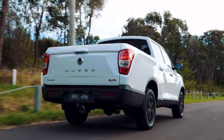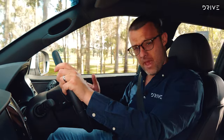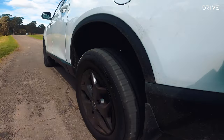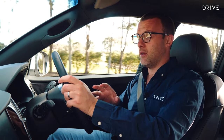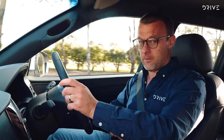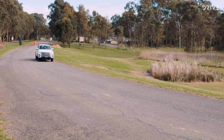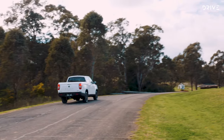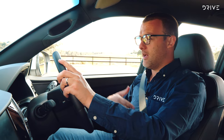The 2.2-litre turbo diesel is a solid performer in this Musso as well. It's definitely not the most powerful in the segment, but it does a perfectly fine job of getting this car along. It's matched to a six-speed automatic transmission made by a company called Aisin — a company owned by Toyota. It's the same gearbox found behind a Toyota Hilux, also in a Mazda BT-50 and an Isuzu D-Max, so it's a gearbox that gets around a fair bit. It's well-sorted, proven, and a nice performer on the road. It doesn't make any weird decisions, and it makes for an experience that is very nice to drive around town, on the highway, and that sort of thing.